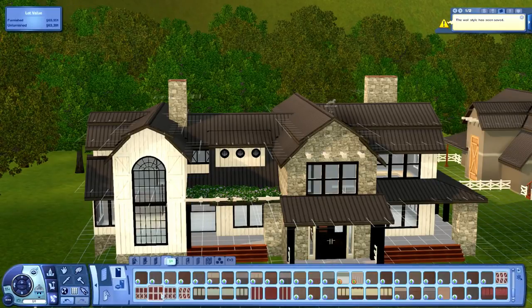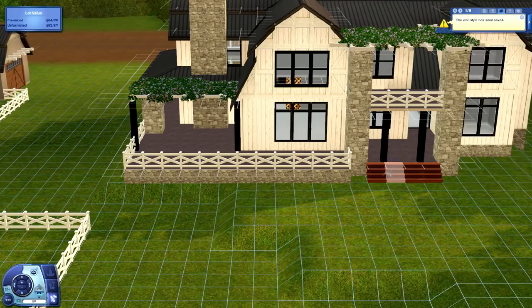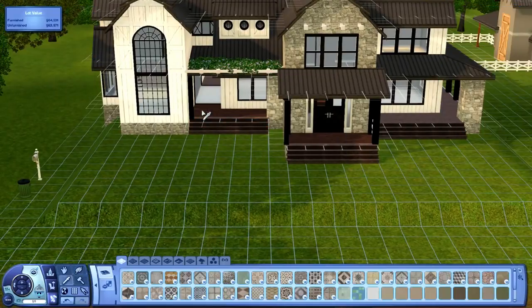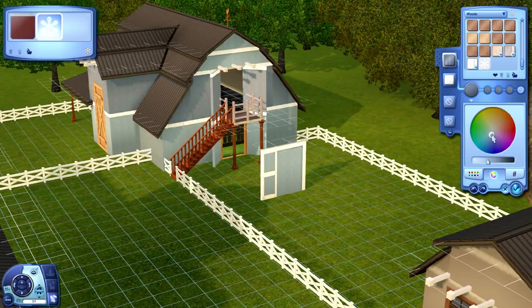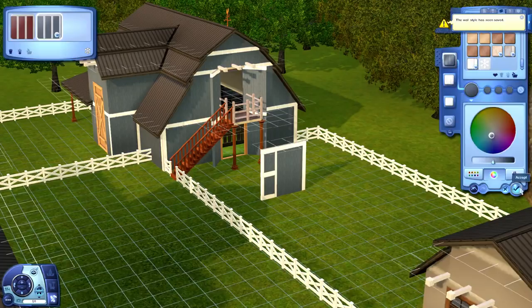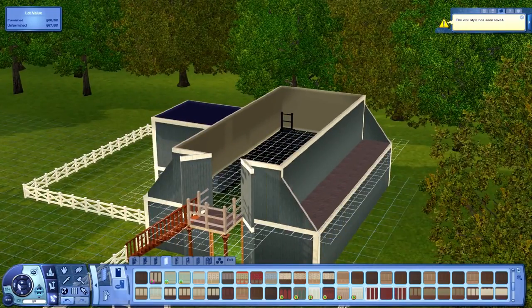My favorite part of this build is actually the backyard. In the back there's a two-tiered deck that you guys are going to be seeing really shortly, and there is also a hot tub area. If you go further down the stairs there's a playground for the kids. There is plenty of space for all the children that Evelyn and Rylan want to have, because Evelyn's lifetime wish is surrounded by family — she needs to raise five children from babies to teenagers.